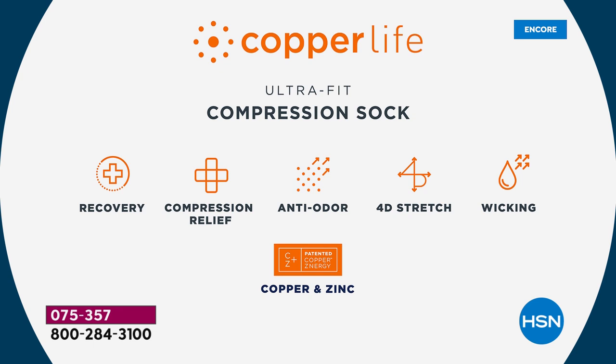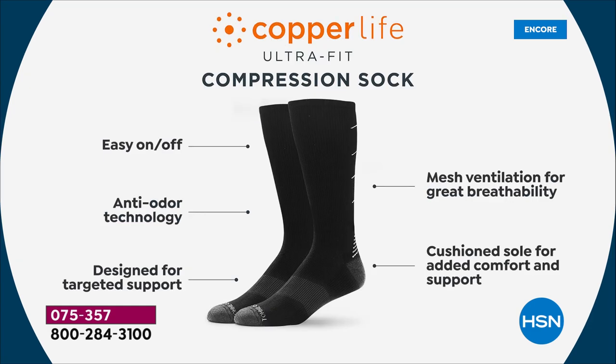The anti-odor is our patented technology called Copper's Energy — it's copper and zinc permanently infused into the fibers as a liquid. The difference between us and other copper companies is that those wash out. Ours stay in for the life of the socks — you never have to worry about them washing out. They're easy to get on and off, and we've even improved that.